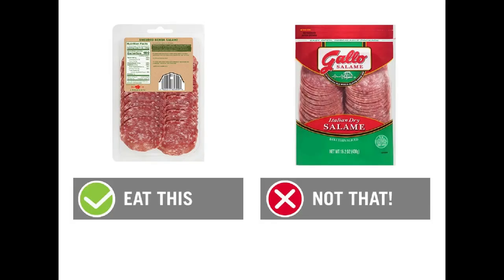Number nine is salami. We're going to eat the Applegate Naturals Uncured Genoa Salami — one ounce is 100 calories and seven grams of protein. We're skipping the Gallo Italian Dry Salami, which also in one ounce is 100 calories and six grams of protein. You'll get the same flavor with the Applegate but skip a lot of the not-so-good ingredients, and you even get less fat and more protein. Salami is naturally going to be higher in calories and fat than other deli meats, but you can certainly add it for extra flavor. It's actually a good pairing with bread — just make sure you're choosing the right salami.